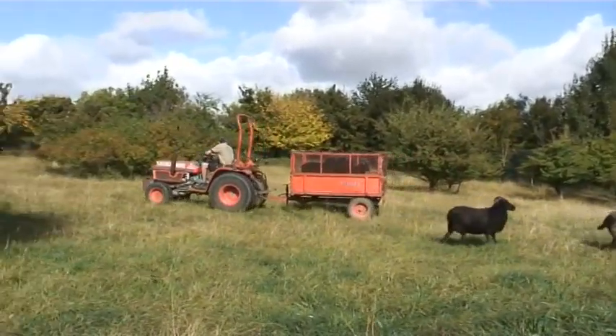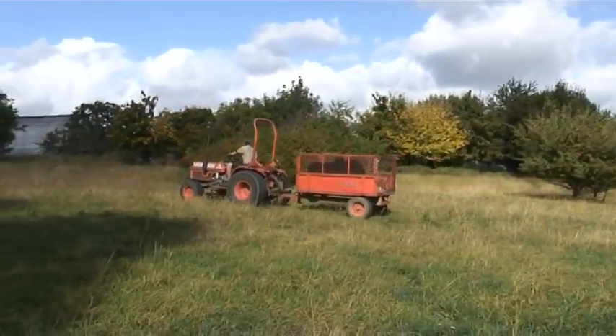We're very keen here to promote as much species-rich grassland as we can, so the sheep do a great job of grazing the grass down. They make it nutrient-poor, which encourages all the native British wildflowers to come through.